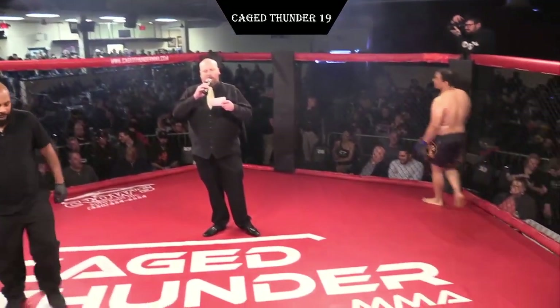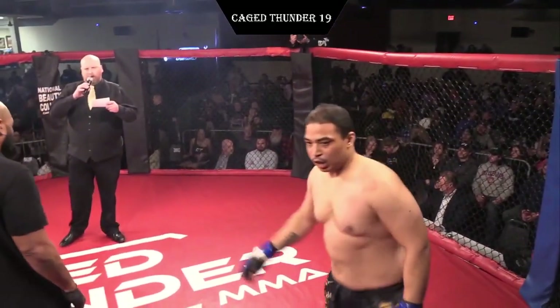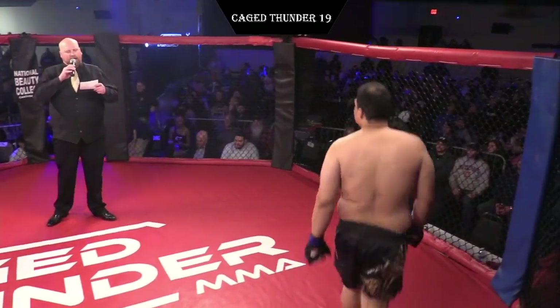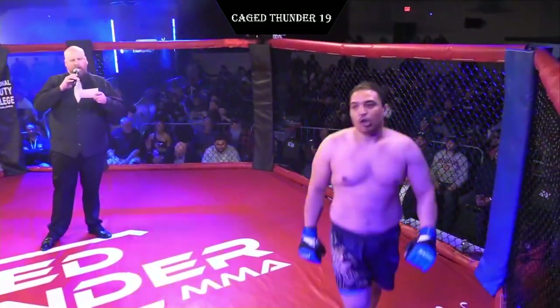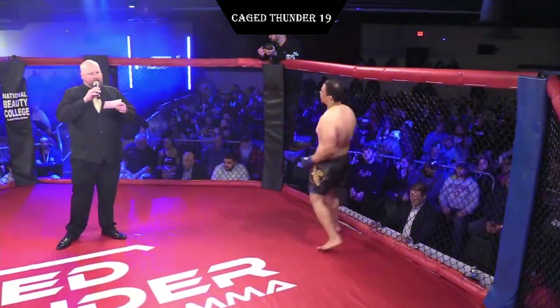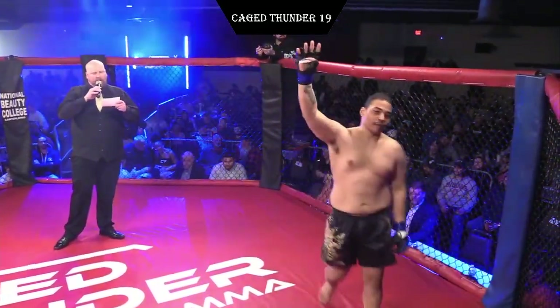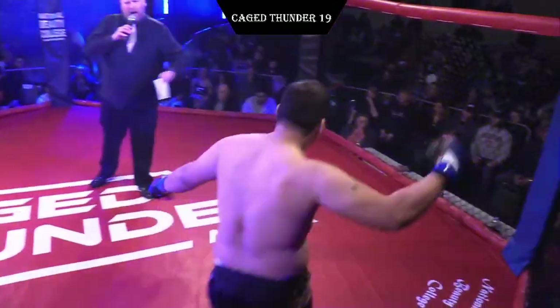The KH Thunder Heavyweight Division, brought to you by Crow's Auto Body. Introducing first in the blue corner, he fights out of Columbus, Ohio. He weighed in at 208 and one-half pounds. He represents Freestyle Fighting MMA. He has a mixed martial arts record of four wins, five losses. Please welcome Buster Libra King Harris.